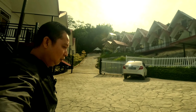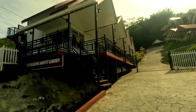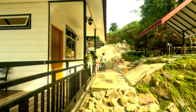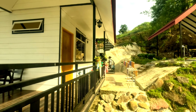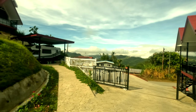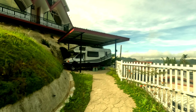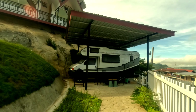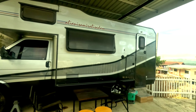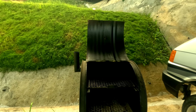Dia ada beberapa jenis bilik. Ada juga bilik keluarga. Ini resepsi. Pekerja dia dari Indonesia, dari timur, tapi sangat mesra. Dia ada juga karavan untuk disewa dalam harga satu hari RM150. Tempat panggang pun ada.